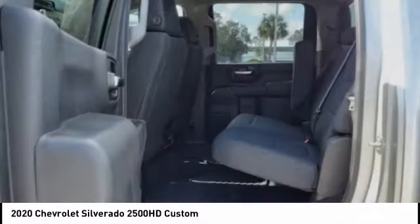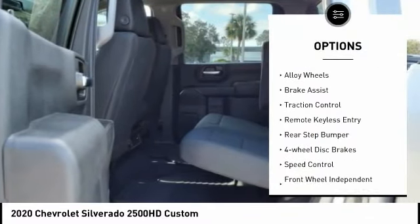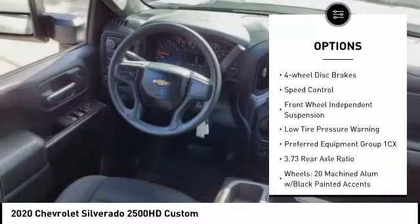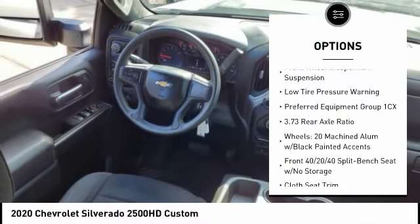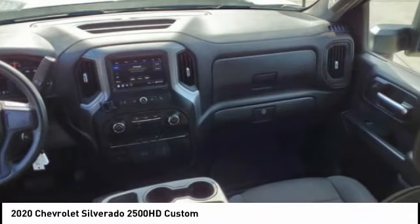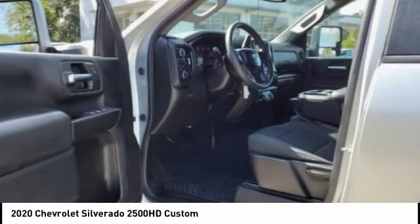Here are some of this vehicle's great options: electronic stability control, alloy wheels, brake assist, traction control, remote keyless entry, rear step bumper, four-wheel disc brakes, speed control, front wheel independent suspension, and low tire pressure warning.